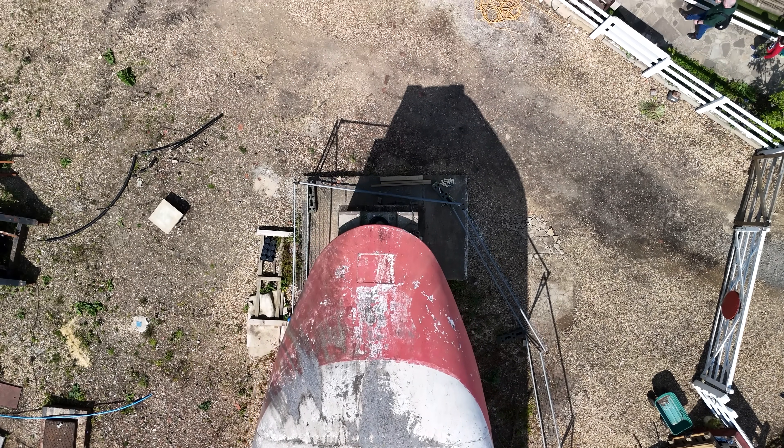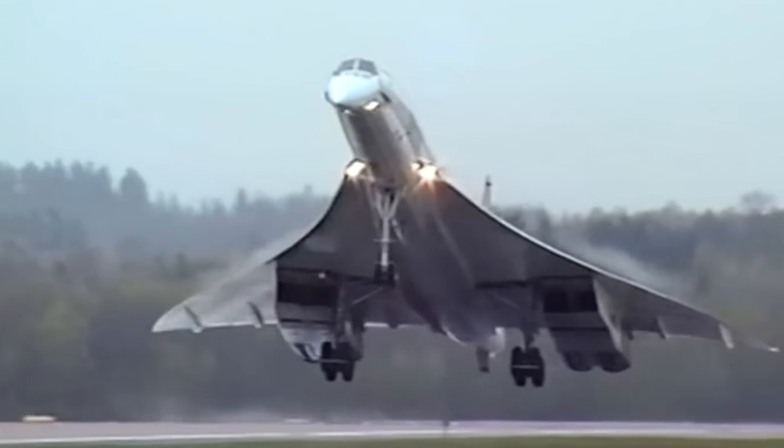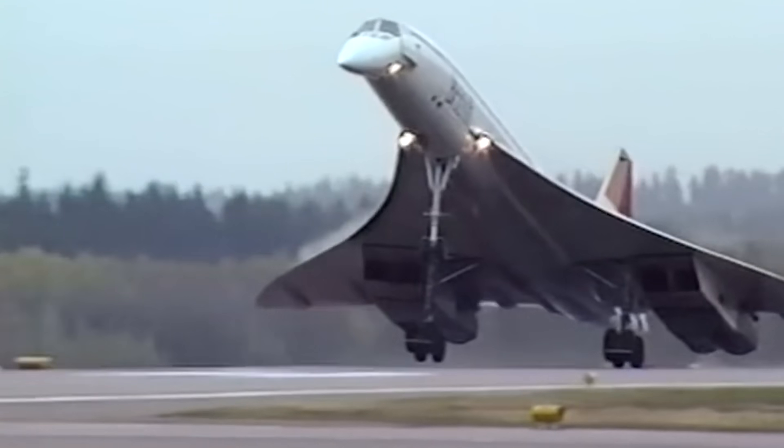Society has been obsessed with hovering transport since the mid-20th century. We can all picture that futuristic vision of cars flying through the sky and trains hovering along beams. In the 60s and 70s people really tried to make this a reality with nuclear power, Concorde, and a few other wild visions of the future. This project was part of that — engineering the new world.